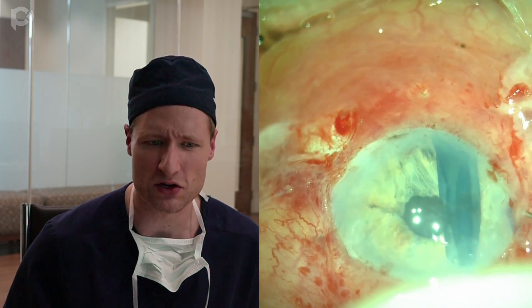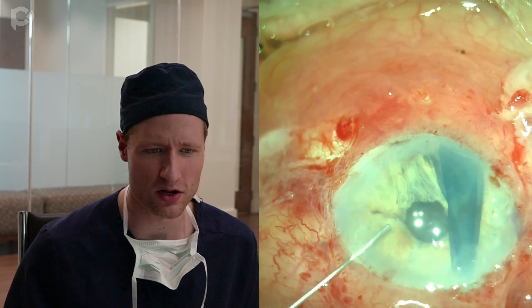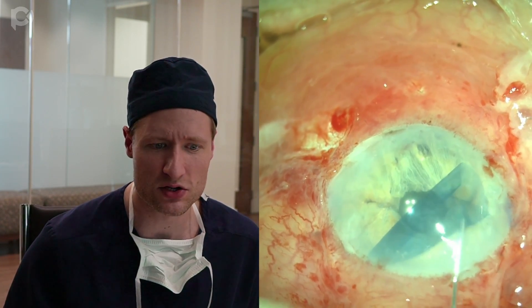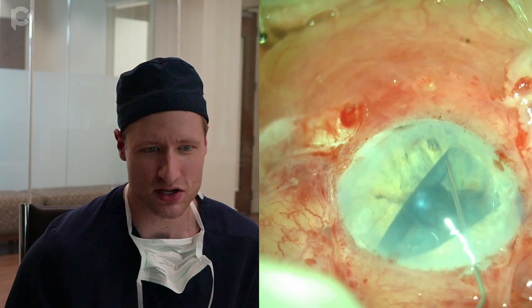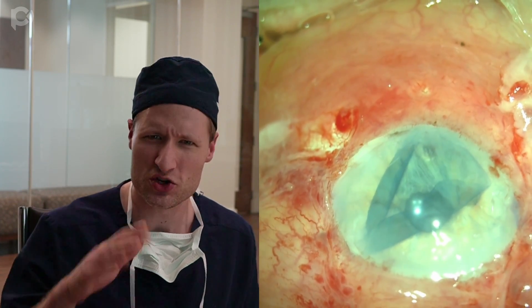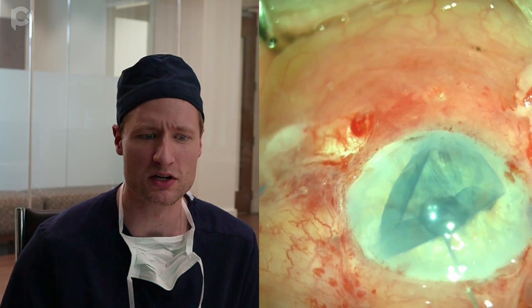The graft is flipped over, and I'm deepening the chamber with some additional balanced salt solution. It looks right side up now, but we're going to check the Mousequitoes. Through the main wound — you'll notice the eye is not collapsing and the graft is not being ejected. This is the help-yourself technique invented by my dad, where you check orientation and just poke the graft over into the angle. It's mostly unfolded at this point.